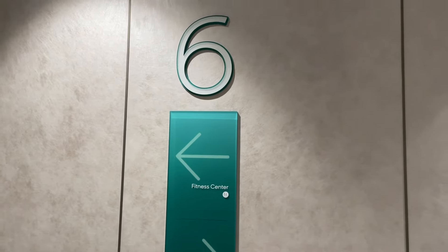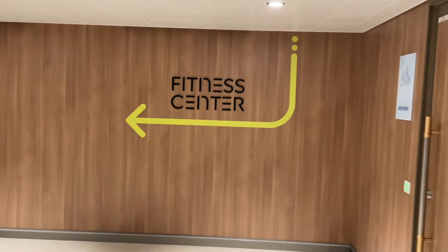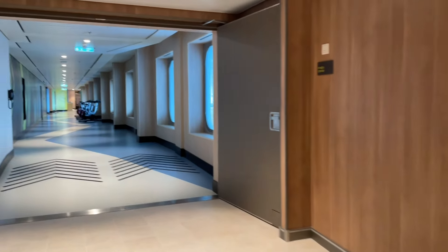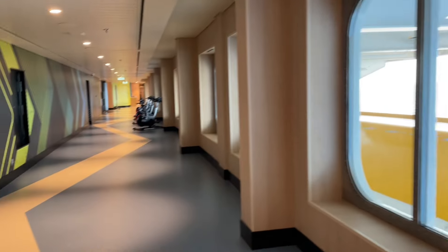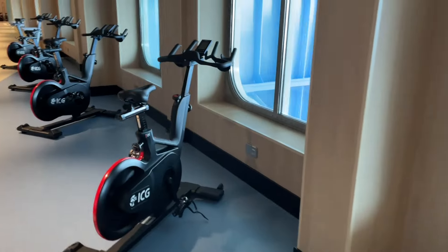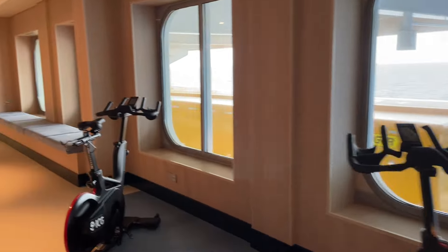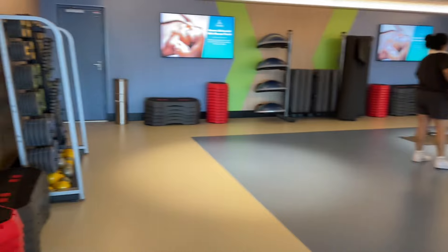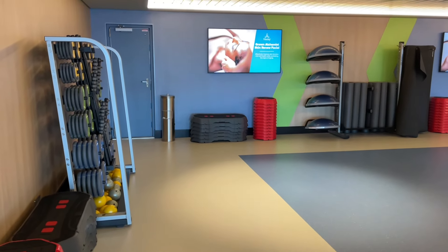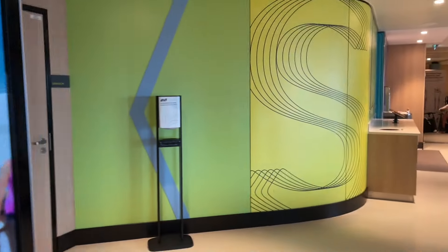Located on deck six forward is the fitness center — this is where you want to come and get your gym on. Got treadmills and other electrical machines. I love the entrance here with beautiful views of the ocean. We're heading into the fitness center. There are some bikes here with a nice view of the ocean — absolutely beautiful. Over here there are some classes and options, plus free weights and stretching areas, which is pretty cool.